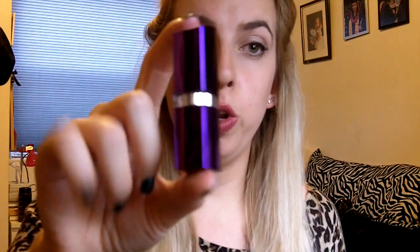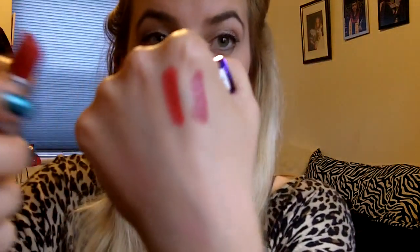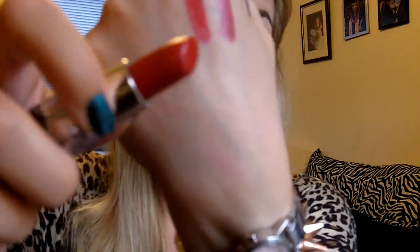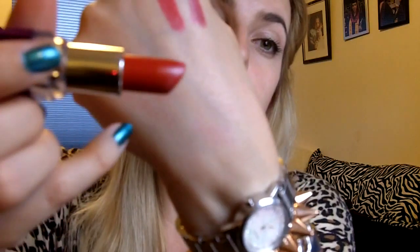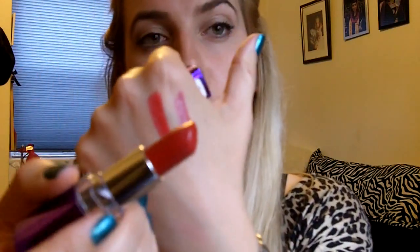Next up, my favorite red — this is by Rimmel. It is their Moisture Renew lipstick and the shade is 900 Red Alert. This formula has SPF 18 and it's a creamy, rich, fabulous shade. It's a blue-toned red, so it's like your classic fire engine red. Goes great with any pinup look — a strong red lip with a bold winged cat eyeliner. Love this. My favorite red.